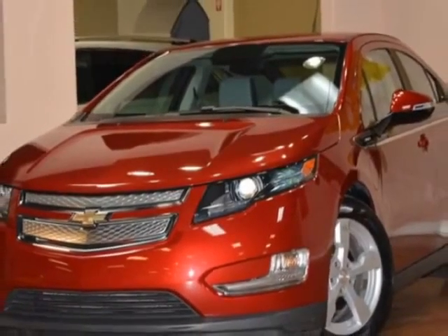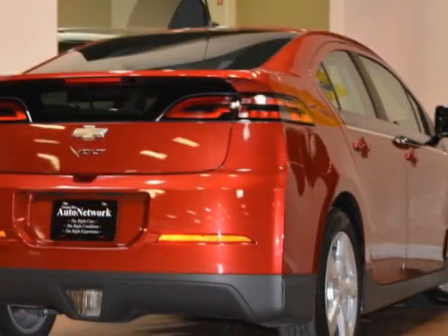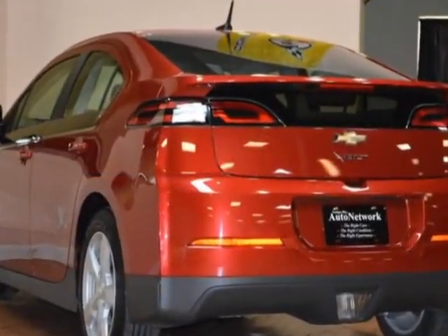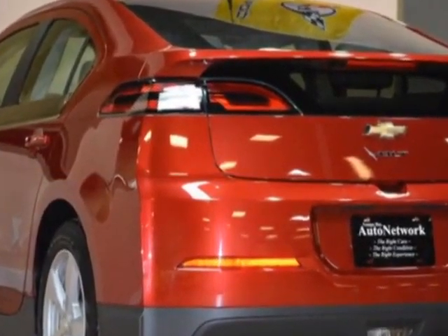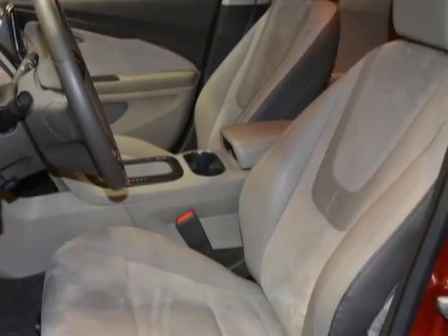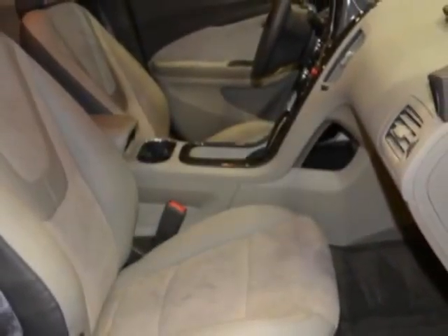This vehicle gets an estimated 35 miles per gallon in the city and an estimated 40 on the highway. This Volt boasts a 1.4 liter engine and has a CVT transmission. Additional options for this vehicle include power steering.